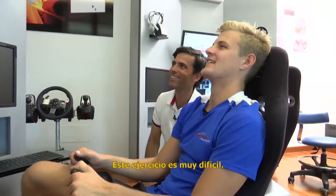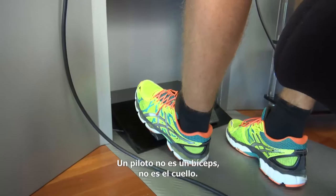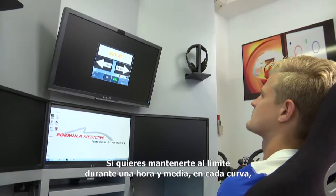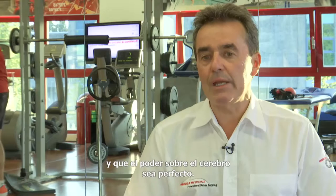What people believe is not true — the driver has a brain, and the driver has a brain which is really well working. I would say it's one of the most optimized brains I've ever seen. Because you have to think that a driver is not just a biceps or a neck. If you want to stay at the limit for one hour and a half, every corner, you need massive concentration, self-confidence, and a power of the brain which has to be perfect.